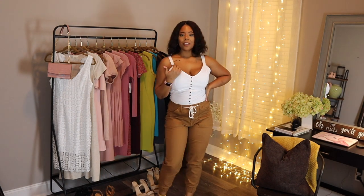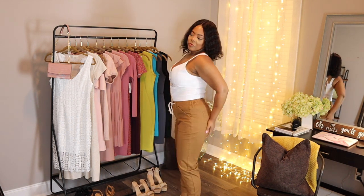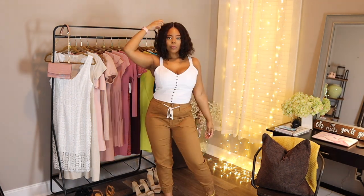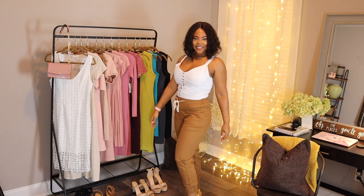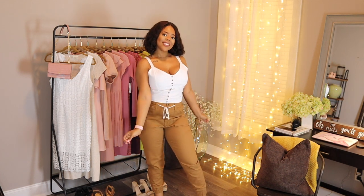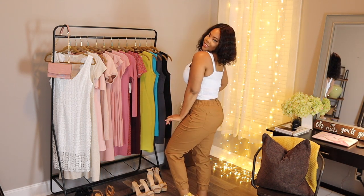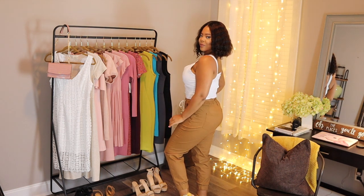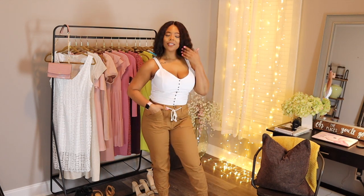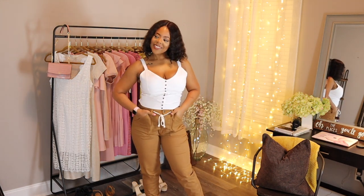Next up we have these cognac-colored cargo pants — so super cute. I absolutely love the drawstring in the front, but more importantly they're not just drawstring — they also have a zipper and a button. Sometimes when pants only have elastic or drawstring and you have a little bit of a booty, it can be hard to get them up and over the hips. I'm so glad these actually zip and button, but they still give you that whole scrunchy waist with the drawstring look. I absolutely love these.